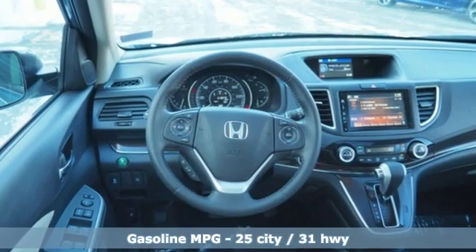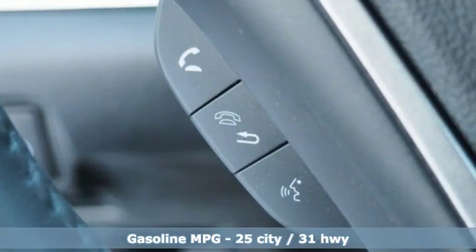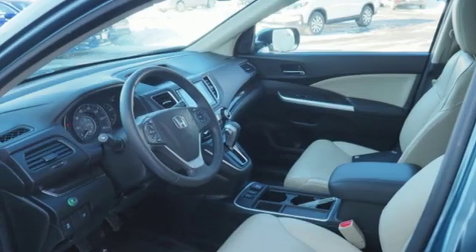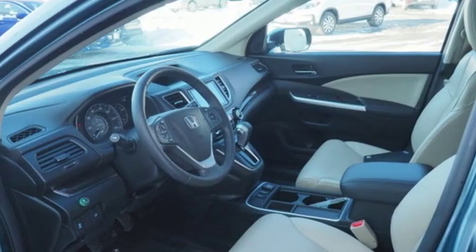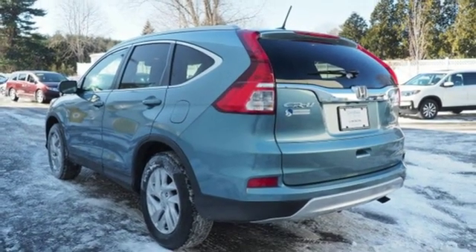Continuously variable automatic transmission, front heated leather bucket seats, streaming audio, auto dimming rear view mirror, dual zone climate control, power heated mirrors, external memory control, power sliding and tilting sunroof, doors and push button start proximity key, and inline four cylinder engine.